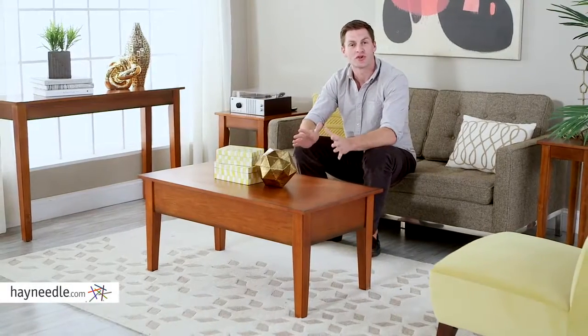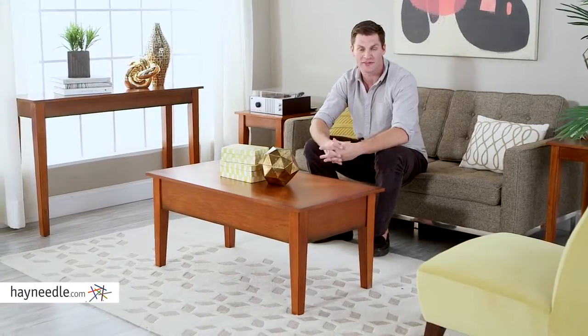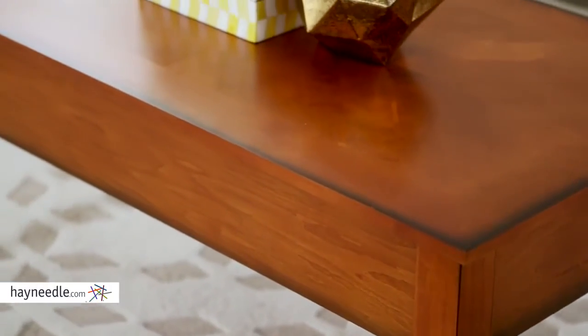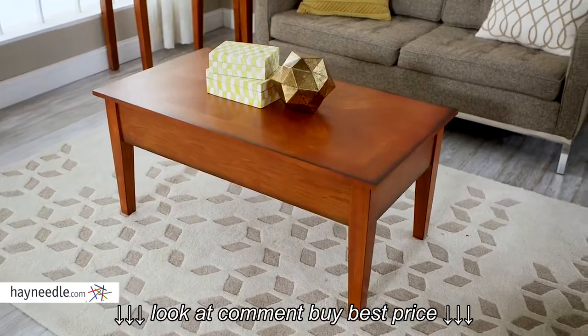Hi, I'm Mark with Hayneedle. Traditional design and stylistic versatility makes the Turner Lift Top Coffee Table a must-own in your home. This table is made with a durably engineered wood frame, legs and veneers. It has a natural oak finish helping it blend in or accent any existing decor.